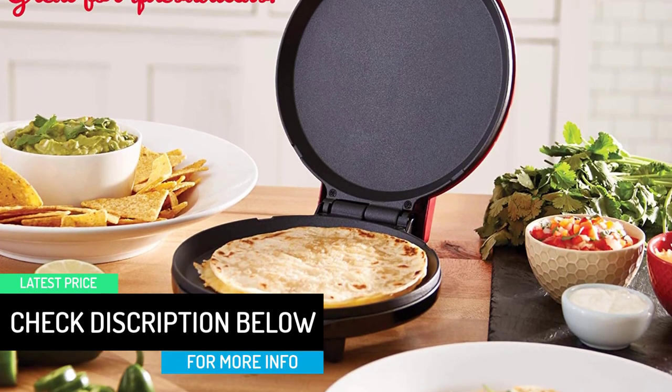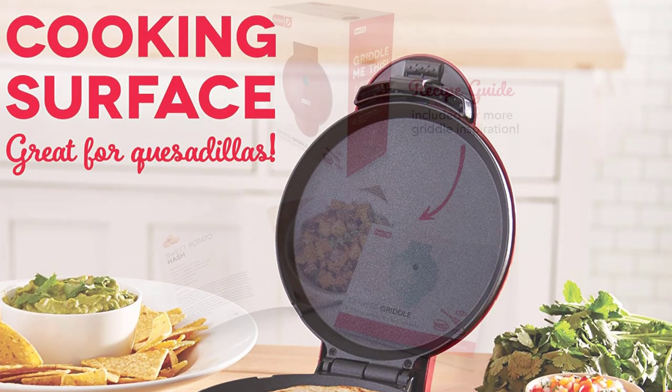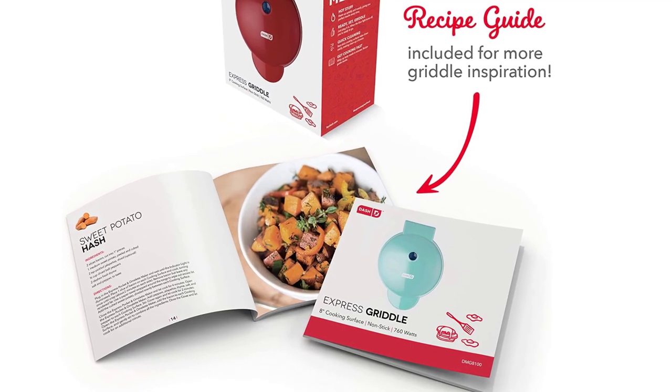No assembly necessary — just plug in the Express griddle and you're ready to cook. With an ample cooking surface for a variety of recipe options, prepare delicious meals quickly without the mess, and enjoy the versatility and convenience of the Dash Express griddle.